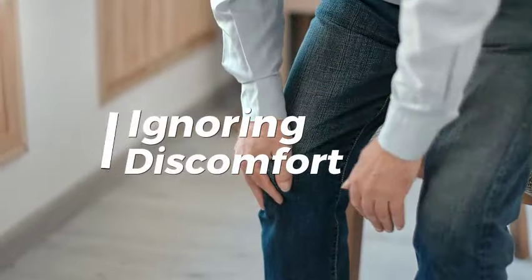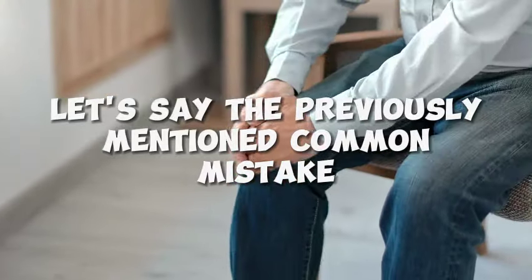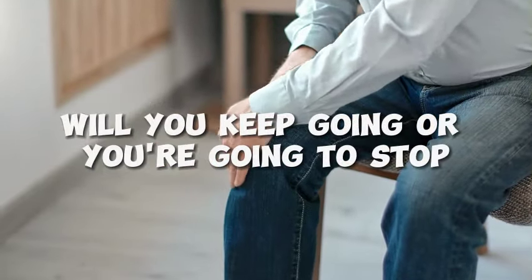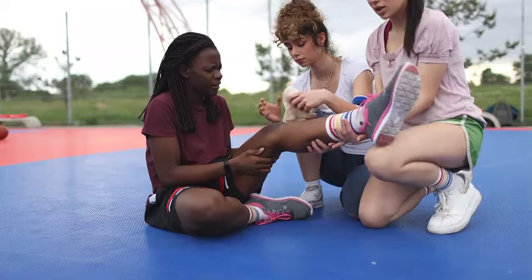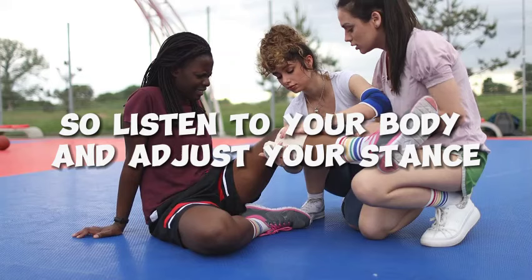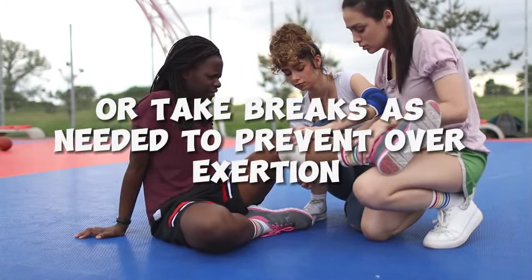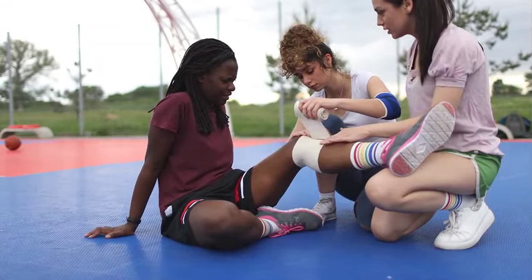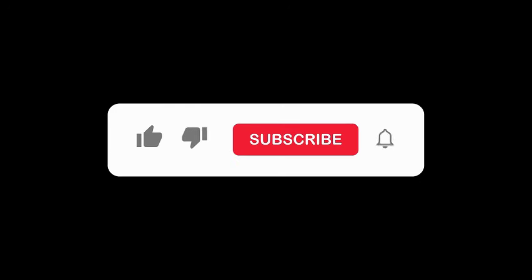Number 7: Ignoring discomfort or pain. If you make the previously mentioned mistakes, you will begin to feel a slight pain. Pushing through discomfort or pain can lead to greater injury than normal. Listen to your body and adjust your stance or take breaks as needed to prevent overexertion. If you feel tired, rest a bit or try another exercise. Horse stance is a great exercise that can be done literally anywhere. Good luck with your fitness and make sure to avoid these mistakes.